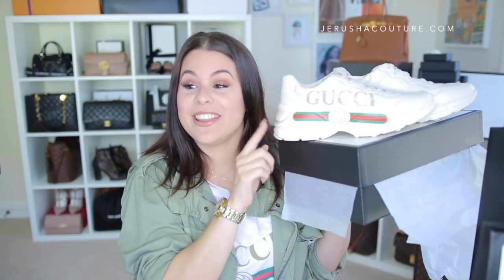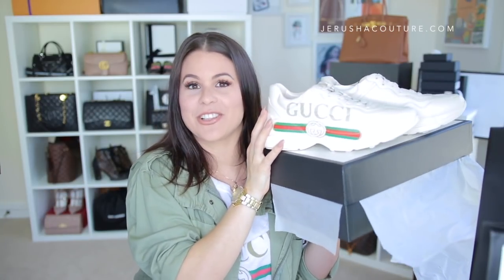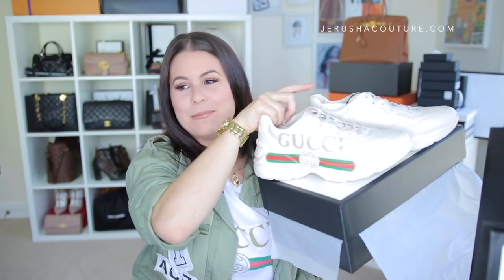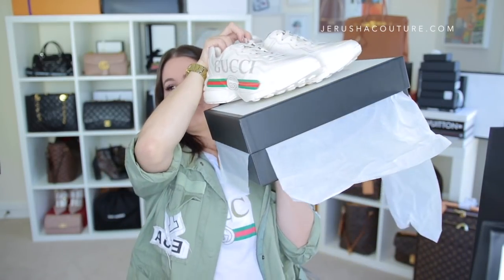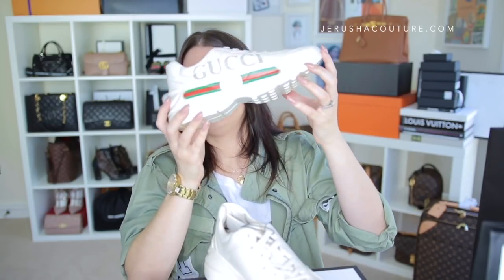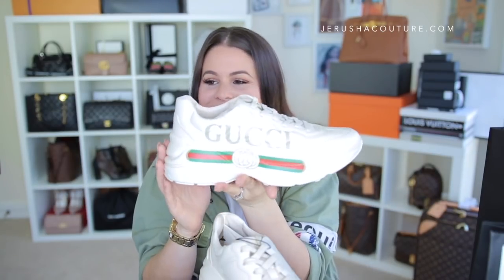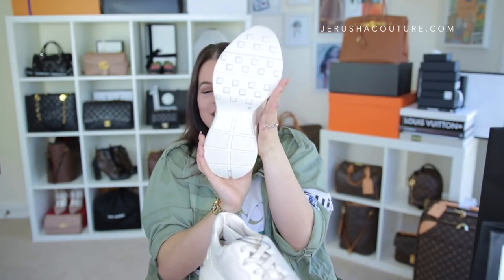These are the ladies' Gucci Reiton sneakers. They have just dropped in Australia — they're literally back-ordered. I want to say four months, and then they were pushed back and pushed back. The men's sneaker dropped in store and online, but the women's was held and didn't come in till now. So here they are — they are the Reiton logo sneaker in white. I think they also come in pink, but this is the white.